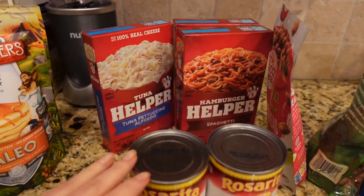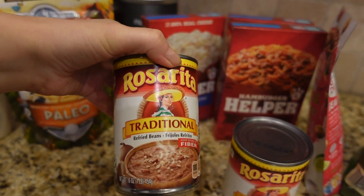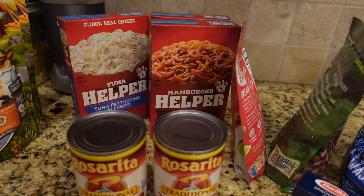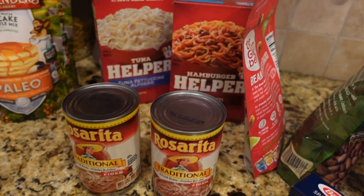I got two cans of refried beans — it's a Rosarita brand. Each can is $0.68, so pretty good deal here.